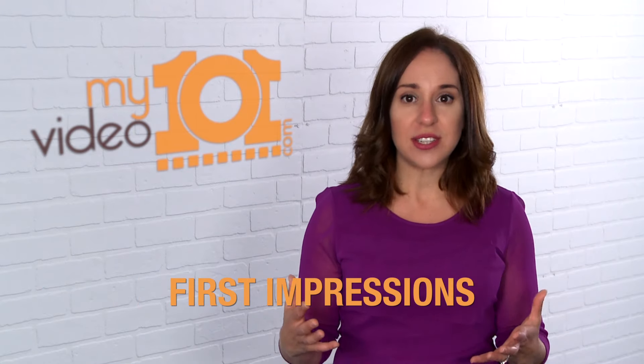Now there are a couple different types of product review videos you can do generally. One is called First Impressions, which is when you, on camera, get the product for the first time in your hands, maybe even unbox it in front of the camera, test it out, see how you feel about it, and give your reviews right in front of the camera on the spot.